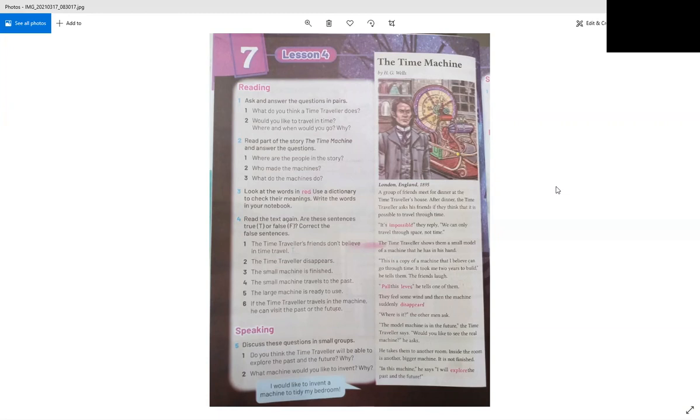They feel some wind, then the machine suddenly disappears. 'What is it?' the other man asks. 'The model machine is in the future,' the time traveler says. 'Would you like to see the real machine?' He takes them to another room where there is a bigger machine. 'It's not finished. In this machine I will explore the past and the future.' Explore means to know more information about something.